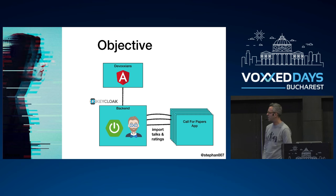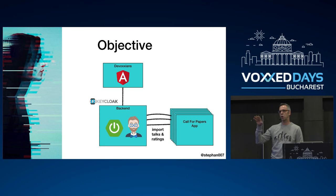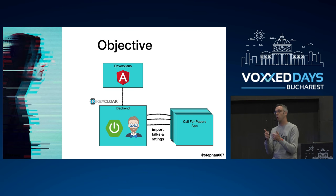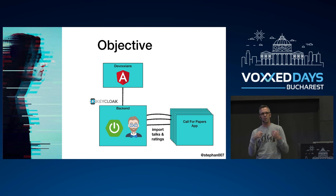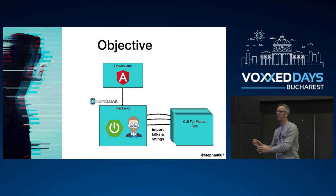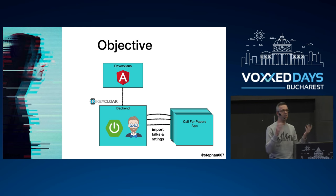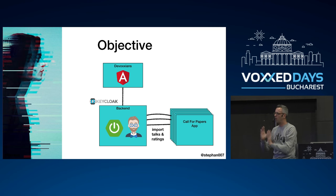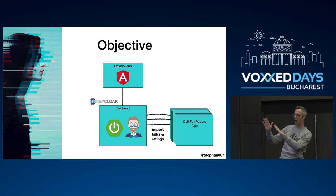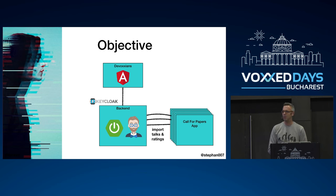The first objective: we have six Devoxxes and each has a call for papers — a CFP. The CFP is linked to a mobile app where attendees, once authenticated, can rate talks, give comments, and so on. But it's fragmented — Devoxx France has their own CFP, Devoxx UK has their own, and so on. I wanted to create an aggregated view where I could get all the ratings into one location and see who the top speakers are.